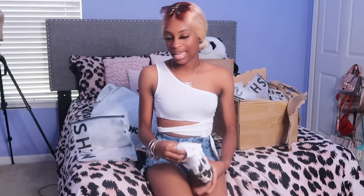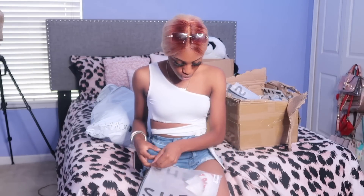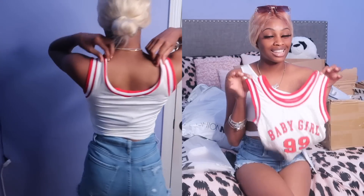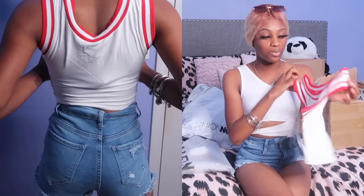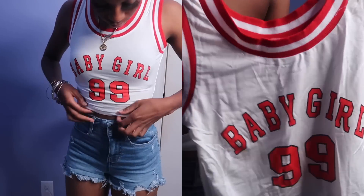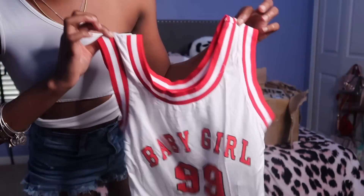Next I got this cute 'baby girl 99' shirt — it looks like a jersey and I really like it. I have to get some Jordan 1s or Air Force 1s to go with this. I just bought some Air Force 1s — low top this time — but I really want the OG red Jordan 1s to go with this shirt.